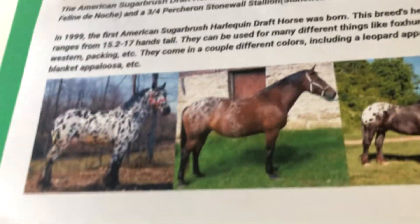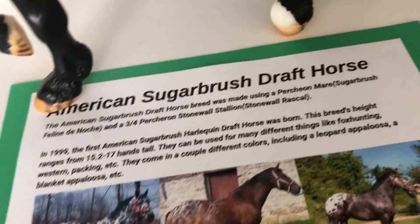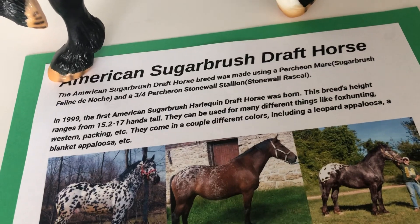I found pictures of the American Sugarbush Draft Horse — I think it's Sugarbush, not Sugar Brush, so that was a typo and I may have to reprint it, which really sucks because I've already printed it out twice.